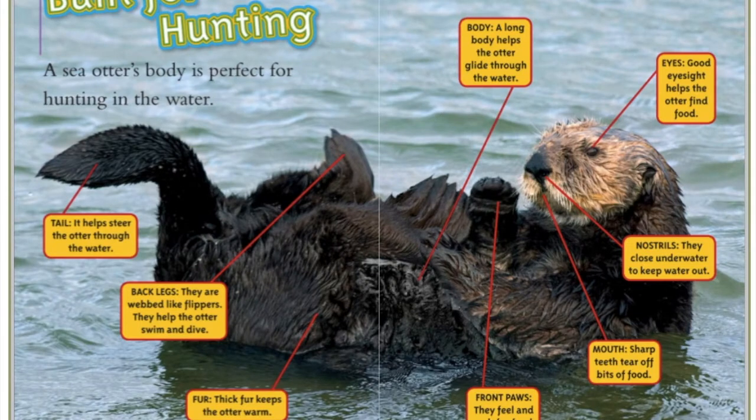Built for hunting. A sea otter's body is perfect for hunting in the water. This is the tail — it helps steer the otter through the water. These are the back legs; they are webbed like flippers and help the otter swim and dive. An otter has fur, and thick fur keeps the otter warm.